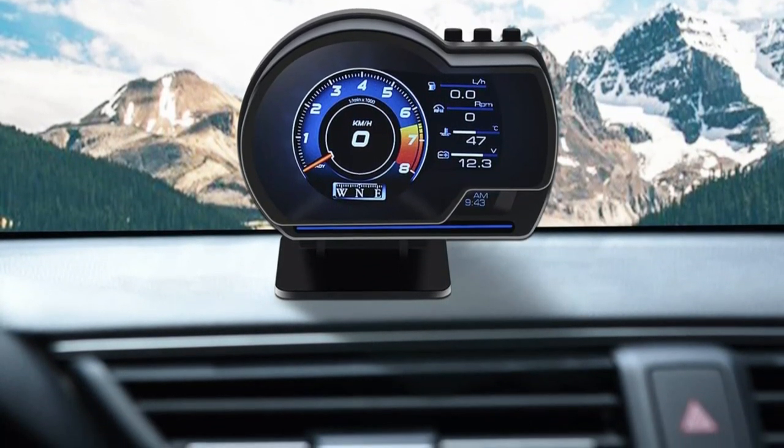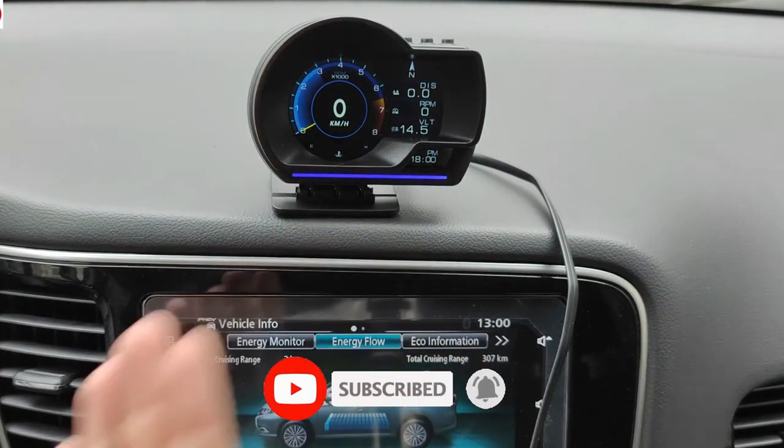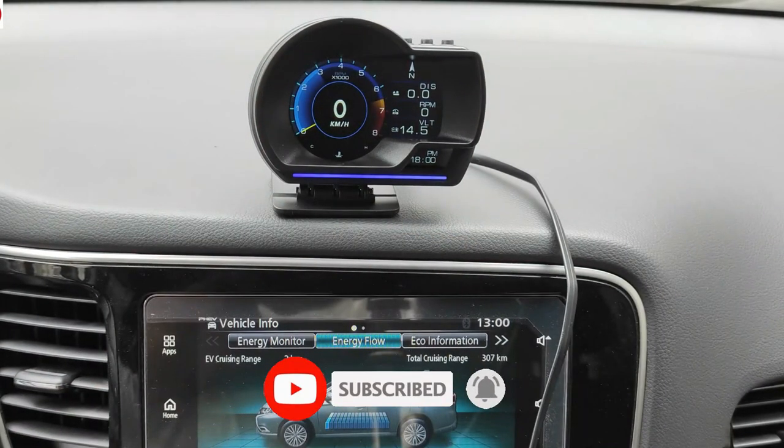All of the mentioned product links will be available in the video description box. You can find more information about each product and where to purchase them for a good price down there. Make sure to like the video and subscribe to the channel as well. Till next time!